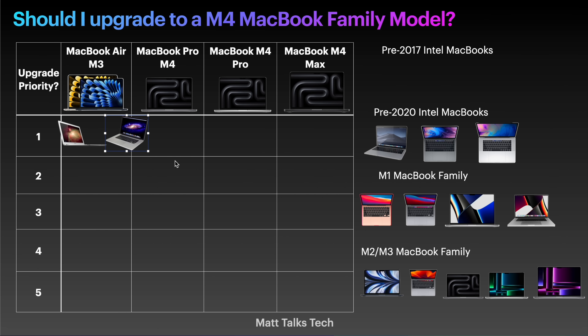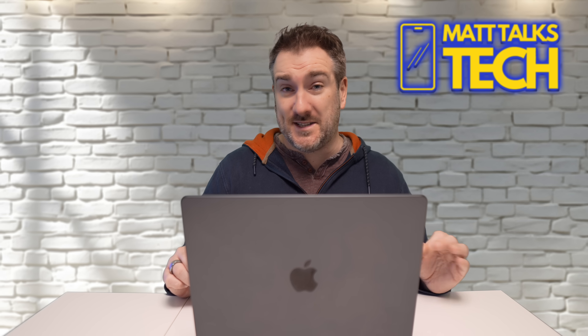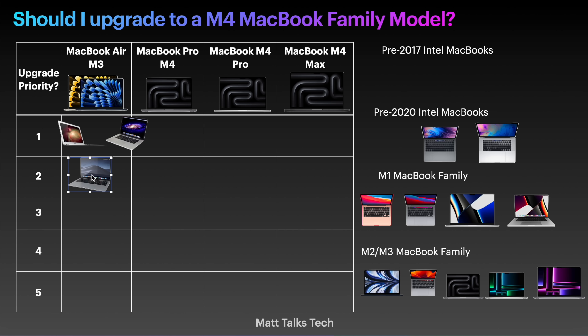Next, let's look at all the Intel MacBooks between 2017 and 2020. Some of these are still supported today, but I'd still be saying these are a priority to get updated. Starting with the MacBook Air — I think the redesign was introduced in 2018. This is still a great machine, but I'd be placing it around a two on the priority scale. It's not the fastest, but it still works. However, if you go to an M3 MacBook Air with 16 gigabytes of RAM, what a big difference you're going to see — you'll get the latest macOS and Apple Intelligence.